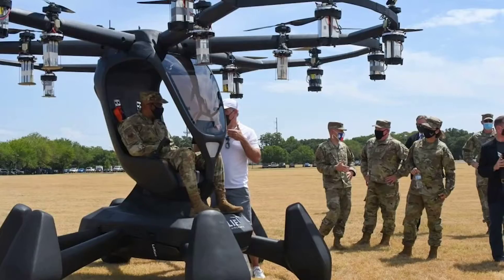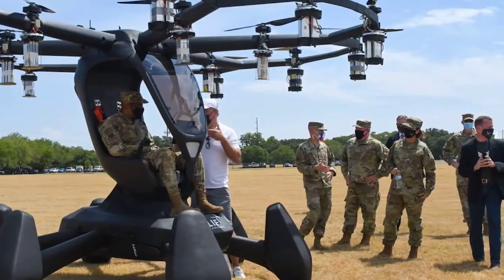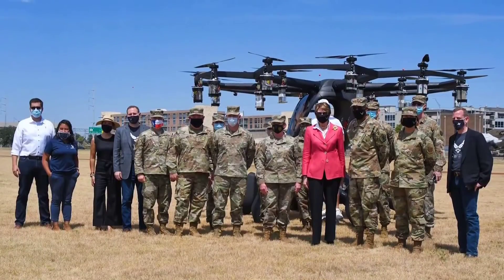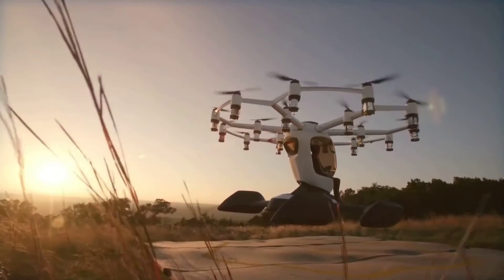Lift Aircraft is one of the 15 companies which are members of Agility Prime, the United States Air Force initiative to accelerate the commercial market for advanced air mobility vehicles.